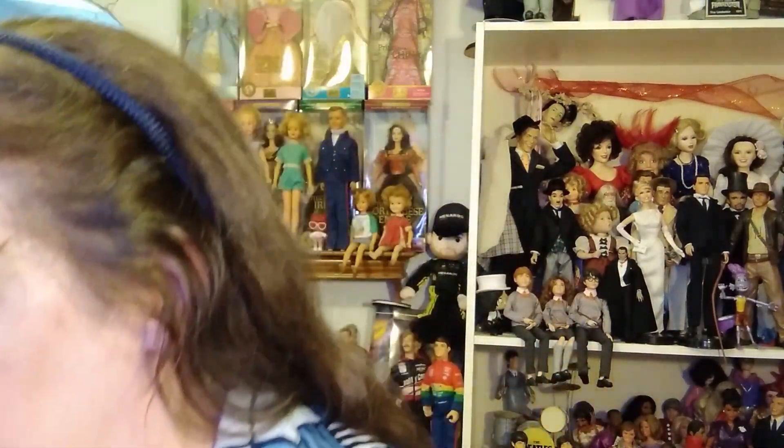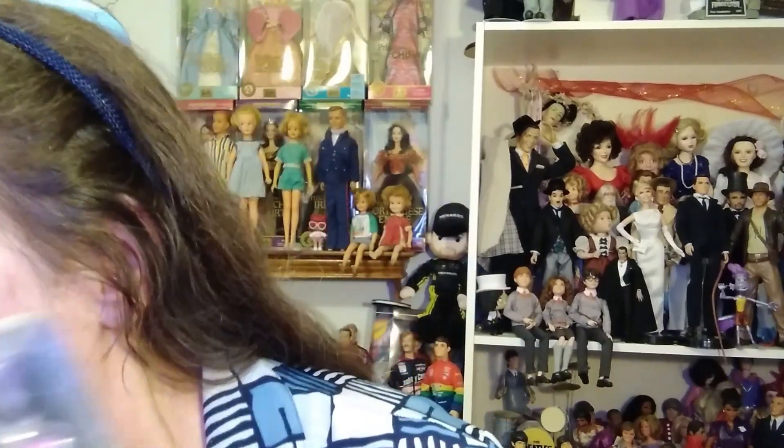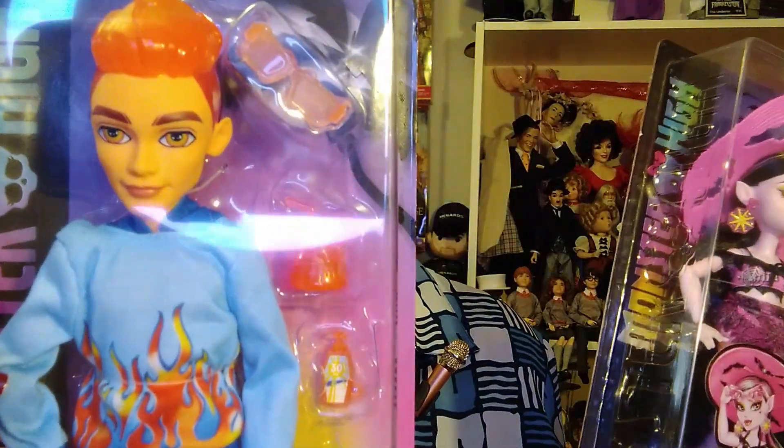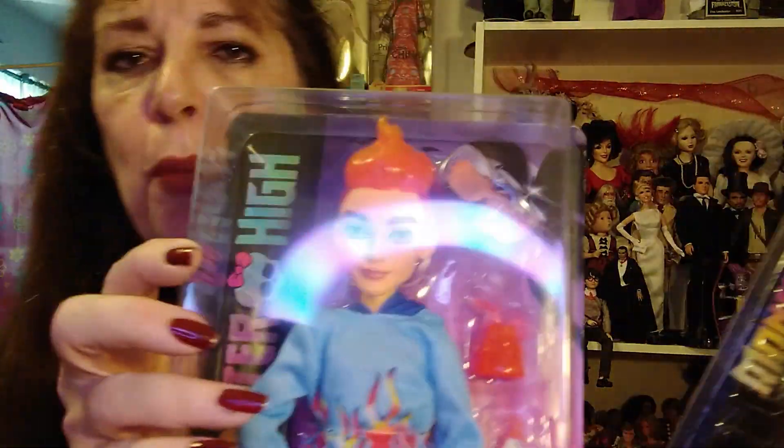Before I talk about her more — I just got back from Target and I got two dolls. I fell down the hole, the Monster High hole. I love Monster High. These are Scaradise Island dolls — this is Draculaura and this is Heath Burns. He's the first boy Monster High.